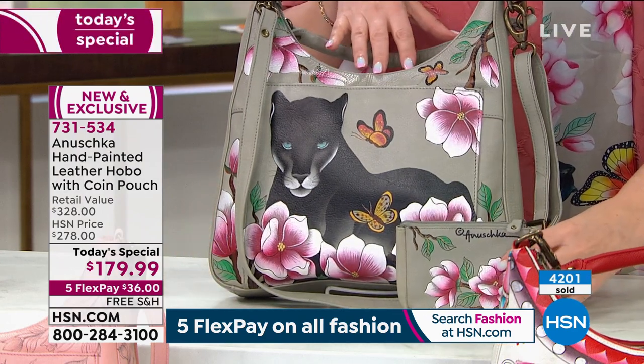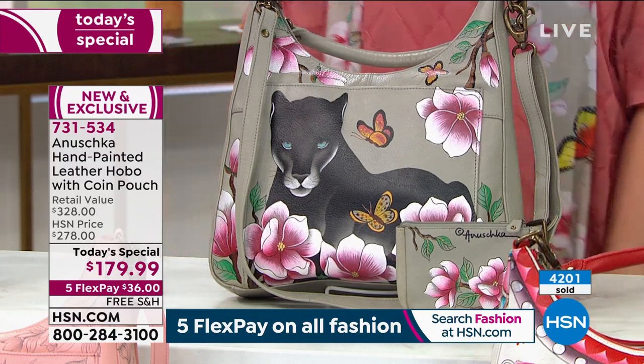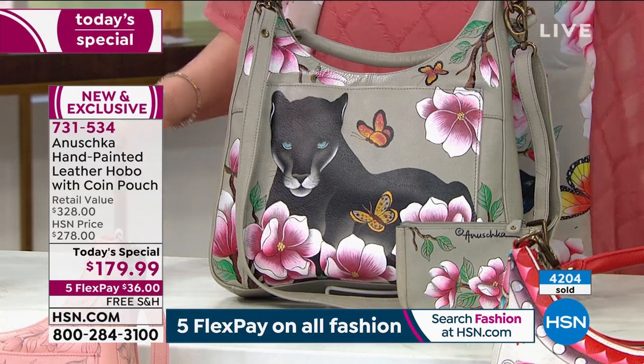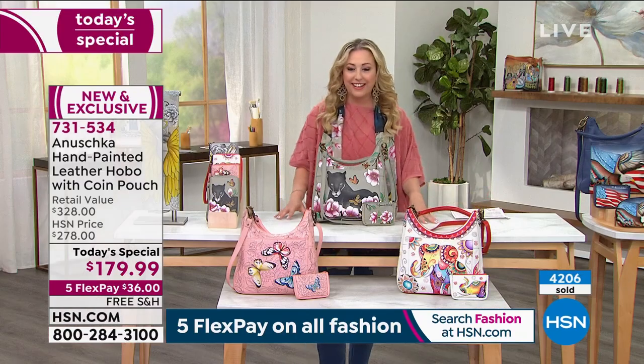Helen, you look way too young to have a 21-year-old. Well, if you've watched the skincare shows that I do, Baskar, you would know all my secrets. You have to watch me when I'm not talking about Anushka — you'll see all my young-looking secrets.